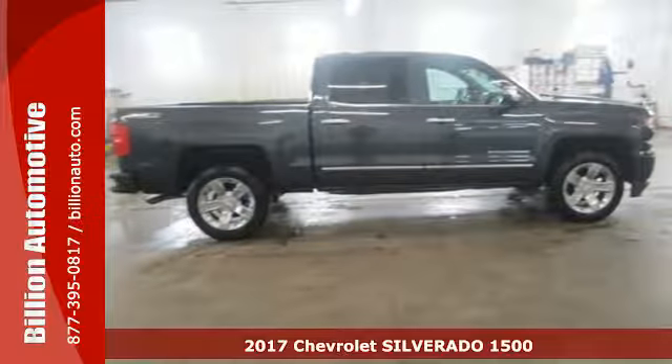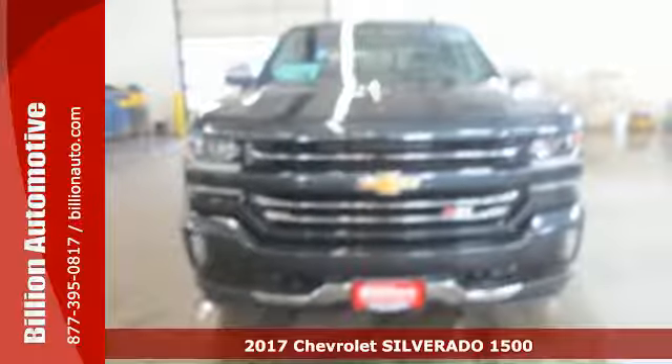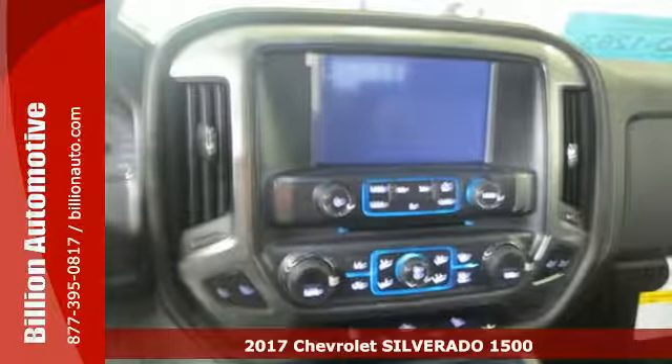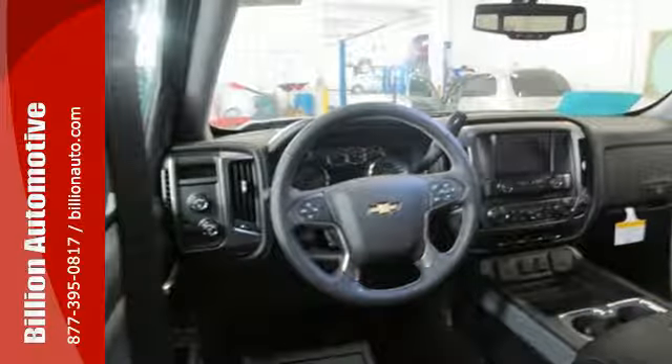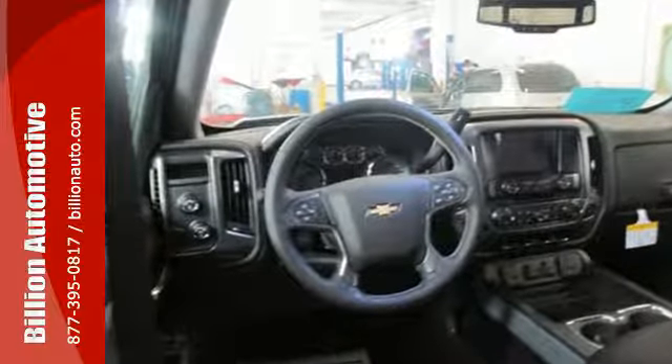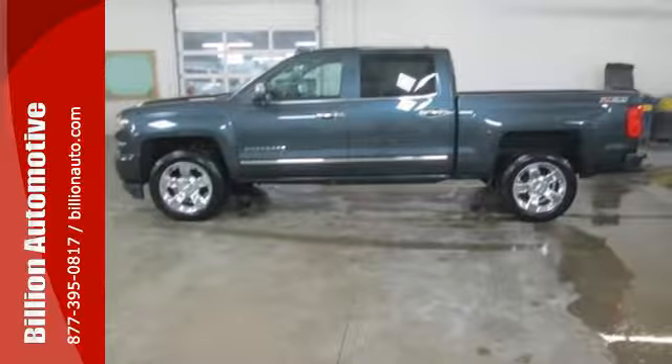It's a 2017 Chevrolet Silverado 1500 — the most reliable, rugged, and safest member of your work crew. From the farm fields to the construction site, it has the brains and brawn to handle it all with its powerful yet fuel-efficient engine.